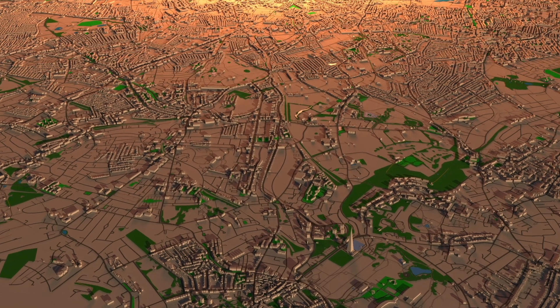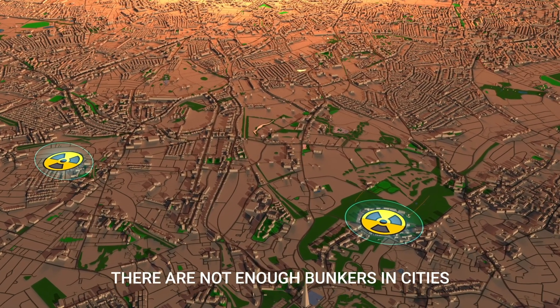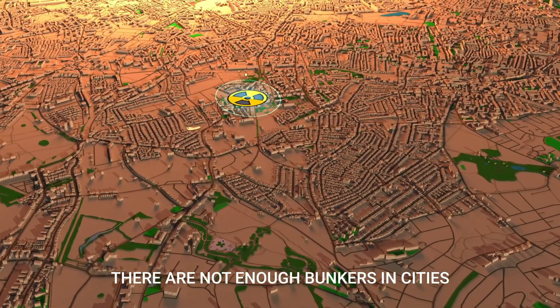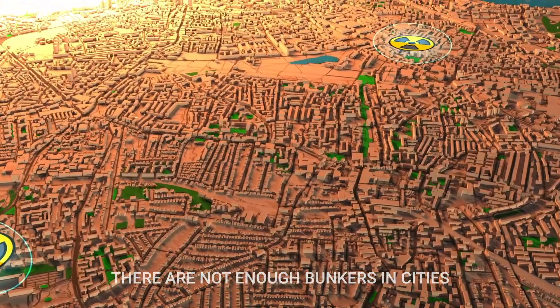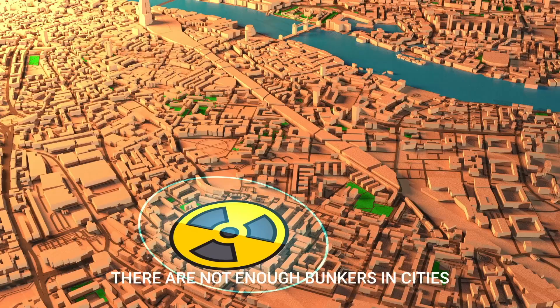Civilian protection from nuclear war remains problematic because many cities lack viable underground shelter options for the public. In the event of a nuclear attack or radiation emergency, current civil defense guidelines instruct city dwellers to go inside, stay inside, and stay tuned.